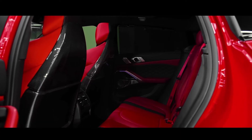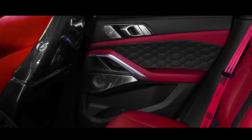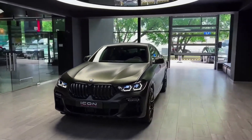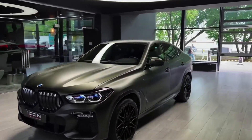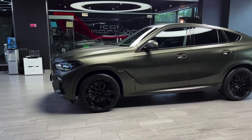All models come with LED headlights, a welcome light carpet, and iDrive 7.0 with two 12-inch displays. M Performance parts are available for all X6M models, including carbon fiber kidney grills, diffusers, spoilers, and sport steering wheels.